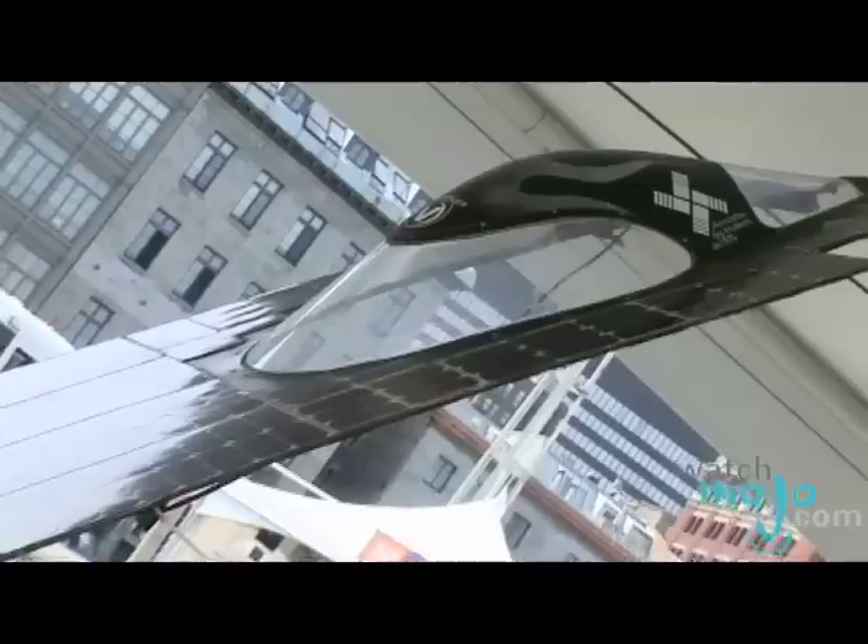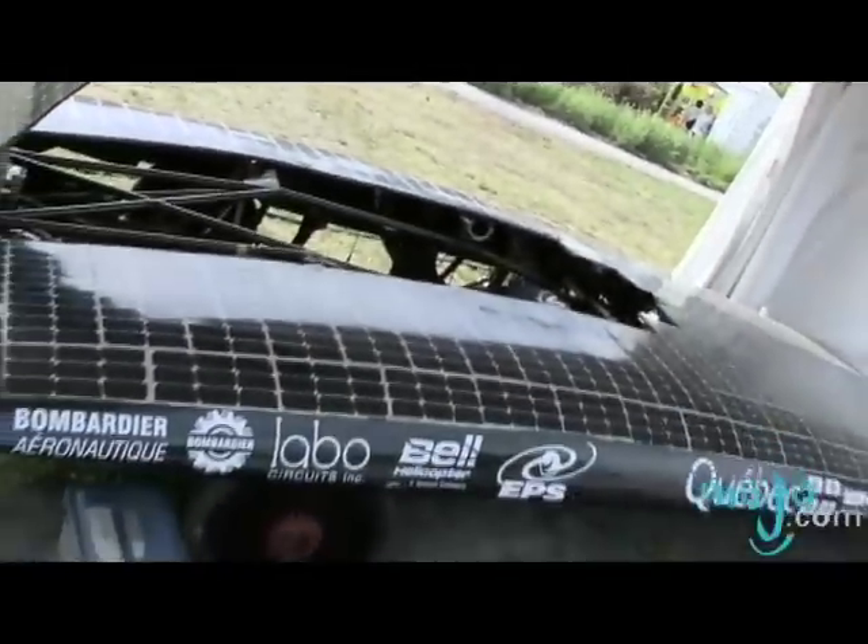We're here with Mario from ETS, which is the Ecole Technologie Supérieure of Montreal. It's an engineering school where they're working on a project for a solar-powered car.